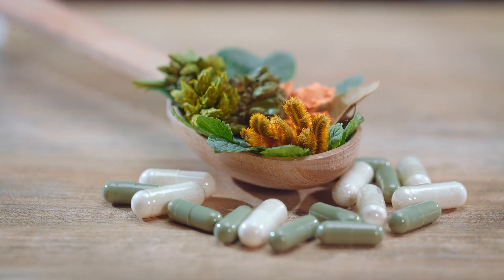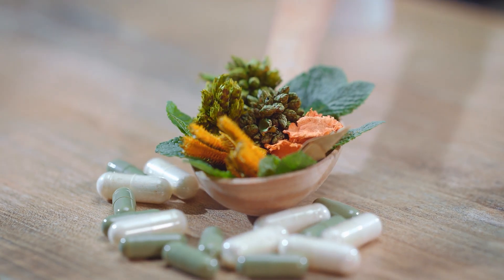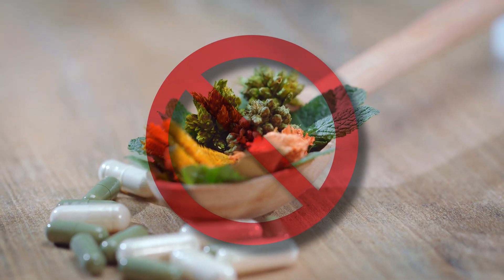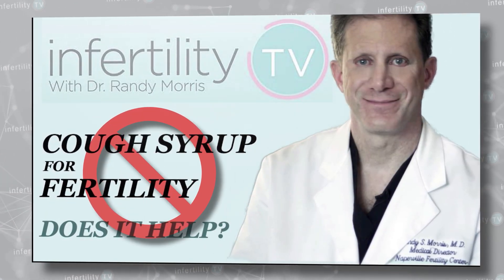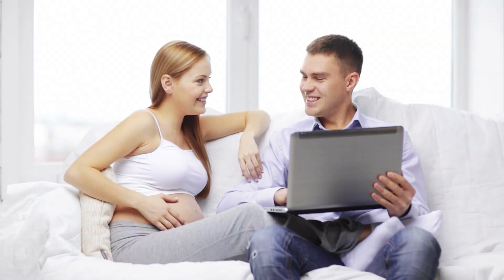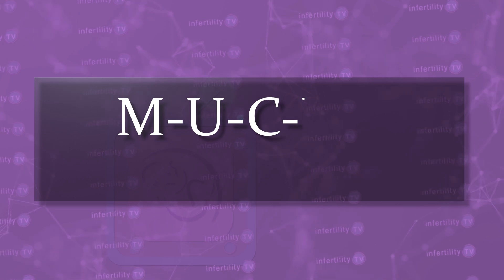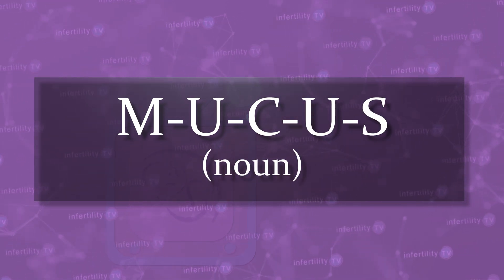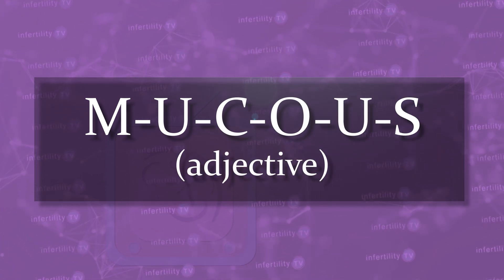One final important point. Some con men will try to sell you supplements or treatments to improve your cervical mucus. Do not fall for this scam. Treatments like cough syrup do not improve your chances for getting pregnant. It is still possible to get pregnant even if the cervical mucus is not ideal. The correct spelling is M-U-C-U-S, which is a noun. The other spelling M-U-C-O-U-S is an adjective used to describe something like mucus membranes. You are now an expert in cervical mucus.